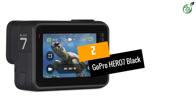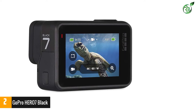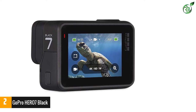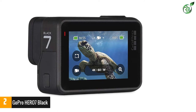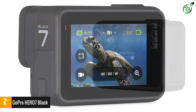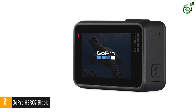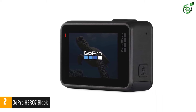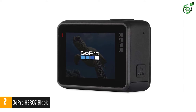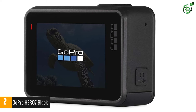Number 2: the GoPro HERO7 Black. It's hailed as the new king of action cameras, delivering exceptional video quality in all types of weather. It is definitely waterproof and ready to fight against the harshest weather conditions, and it's by far the most advanced GoPro on the market today. It's powered by HyperSmooth image stabilization technology, which guarantees ultimate 4K video footage even without the help of a gimbal.